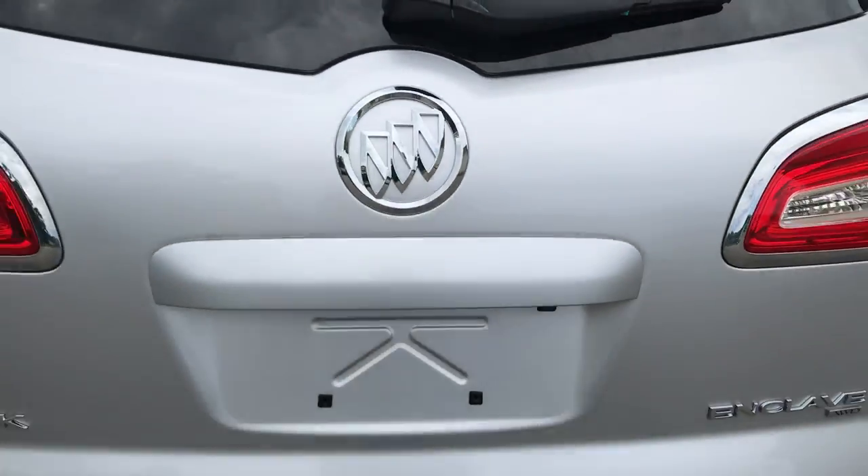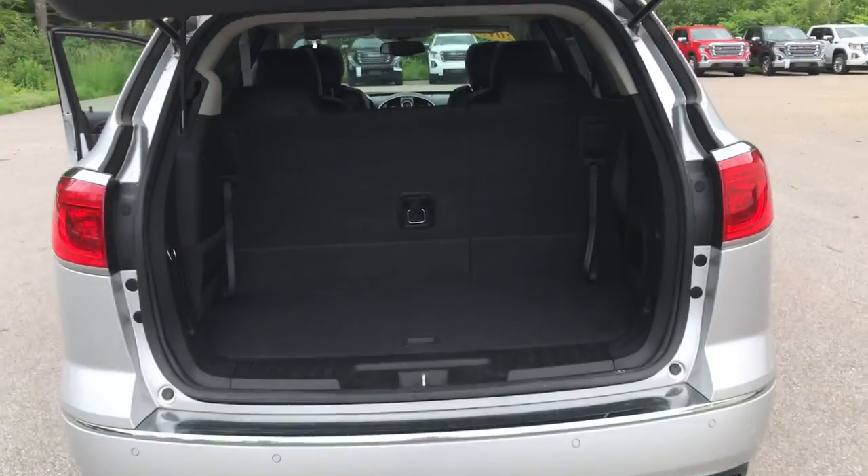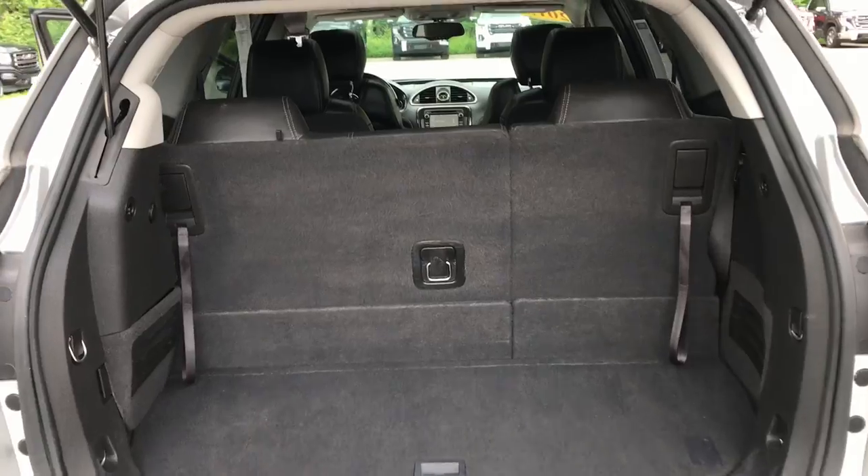Go ahead and take a look at the cargo area. Pull that button right there on the lift gate and it will open right up — it is a power-operated tailgate. So you can see that third row is up, and there's still tons of storage space back here. However, if you need a little more, pull these levers right here and that third row will fold completely flat.